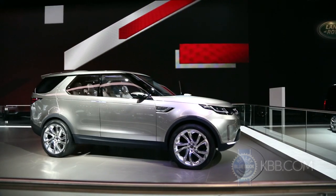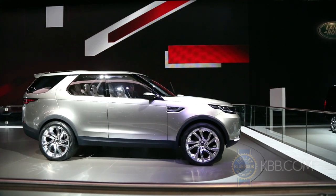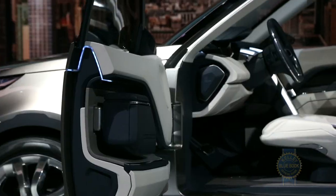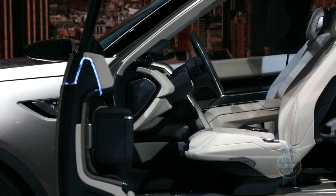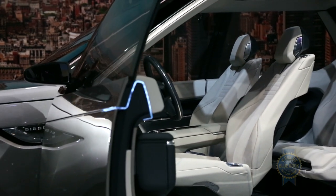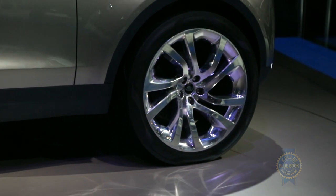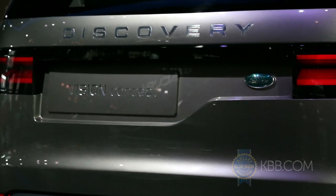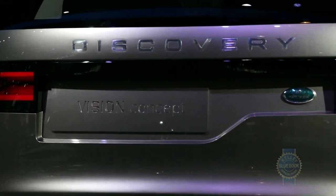Will the Land Rover Discovery Vision concept ever actually become a real production car? Well, yes and no. Starting in 2015, the Discovery name will be applied to an entire range of vehicles, so it's conceivable we'll have to choose between a Discovery that looks like this one, a smaller Discovery Sport, and maybe some other Discovery-badged fun wagon.